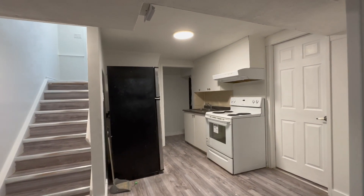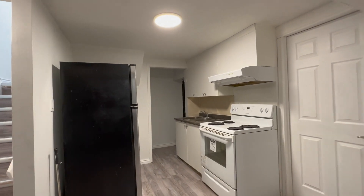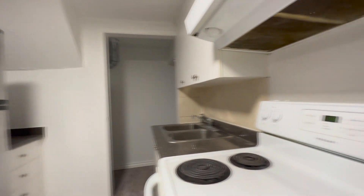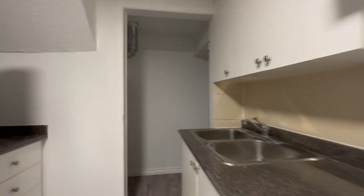On this side over here, we have our kitchen. You have a decent amount of cabinet space, your stainless steel fridge, and your white stove. Here you have additional countertop space as well. You can utilize this area for storage, and you have a bit of a crawl space over there.